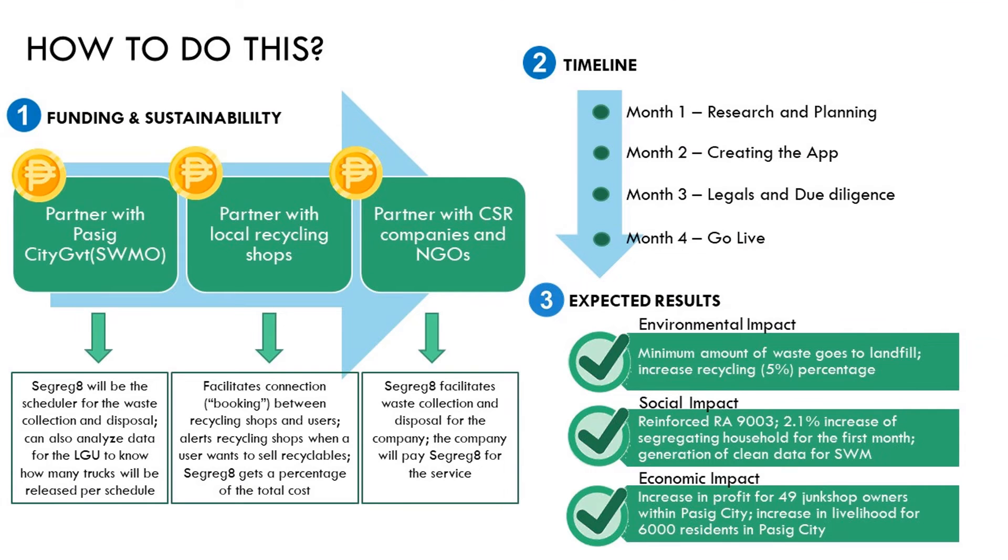Segregate is a free app that will partner with LGUs, local recycling shops, CSR companies, and NGOs for funding and sustainability. If implemented, we go live on month 4. By month 5: a 5% increase in recycling, 2.1% increase in segregation, and a 5% increase in data accuracy.